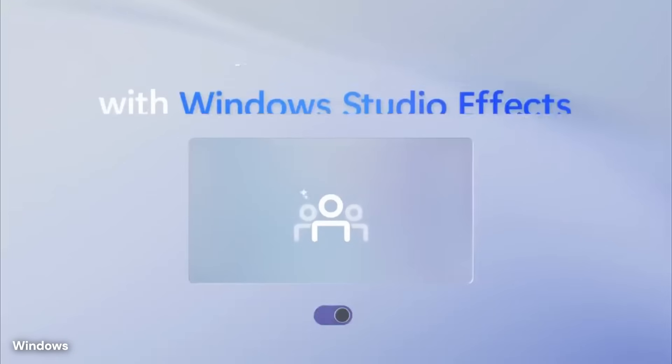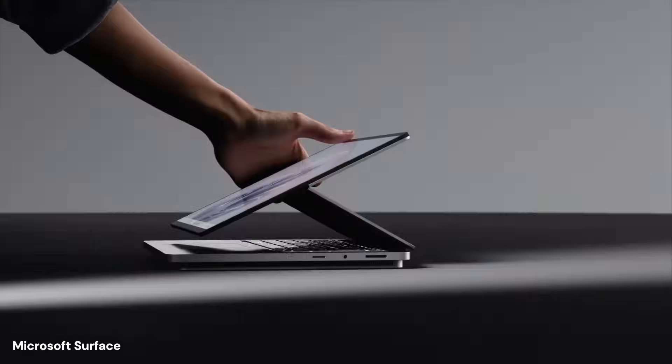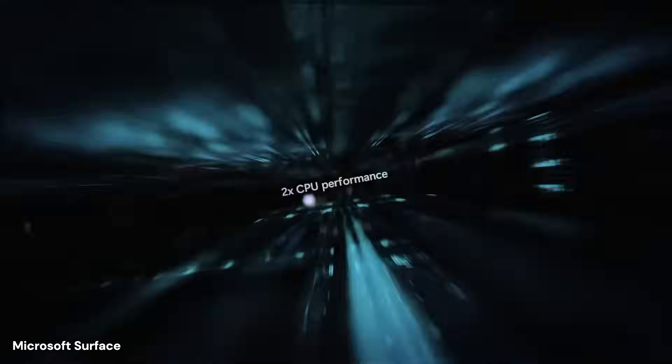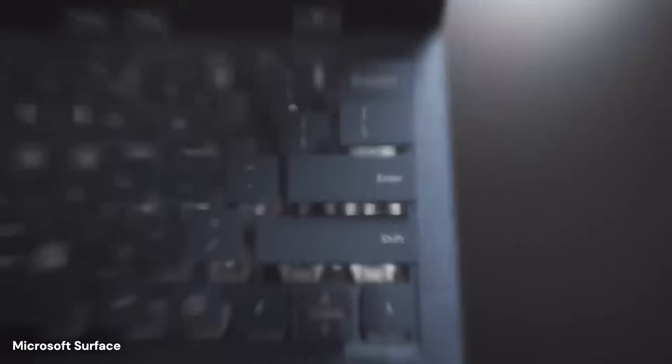Understanding these connections means unlocking productivity tools, file sharing capabilities, and communication features that eliminate the friction of switching between your phone and computer throughout the day.